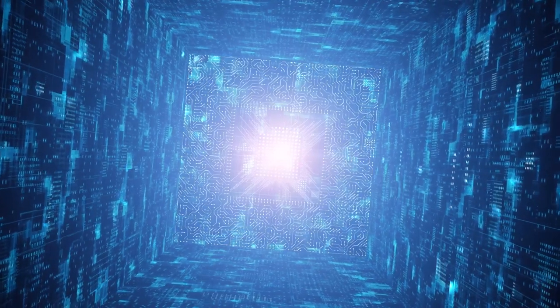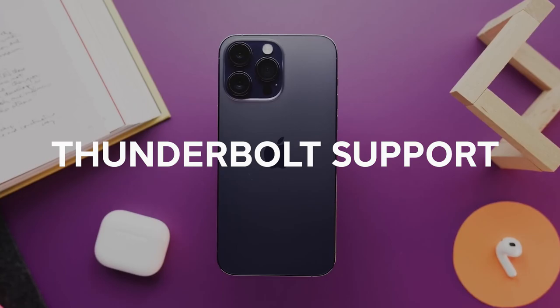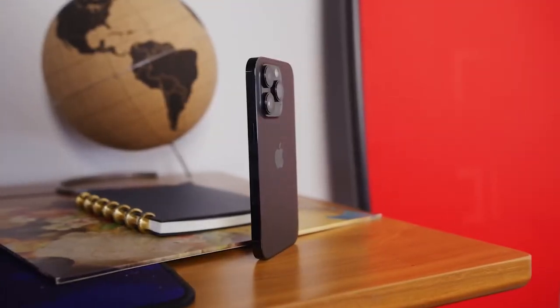USB-C could also enable way faster data transfers and maybe even Thunderbolt support on the Pro models. The future is here, people.